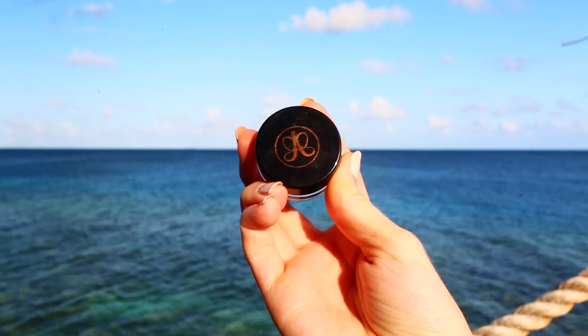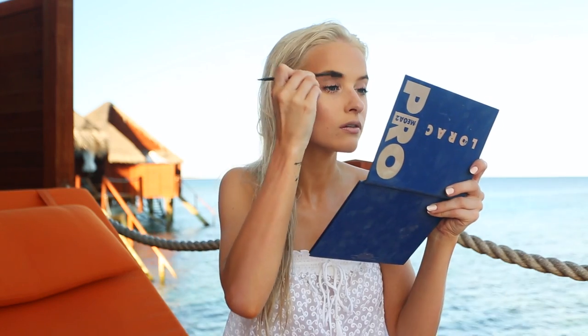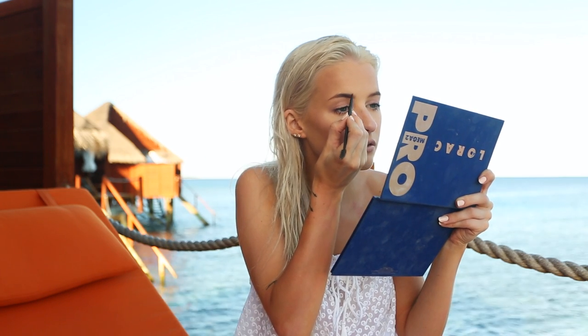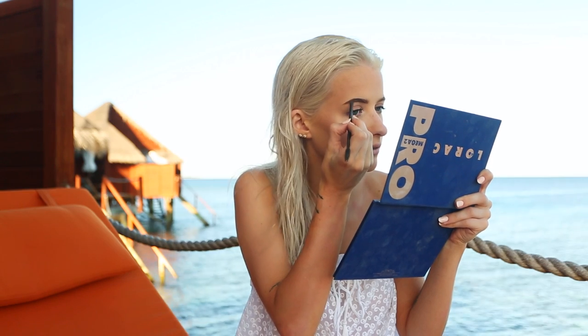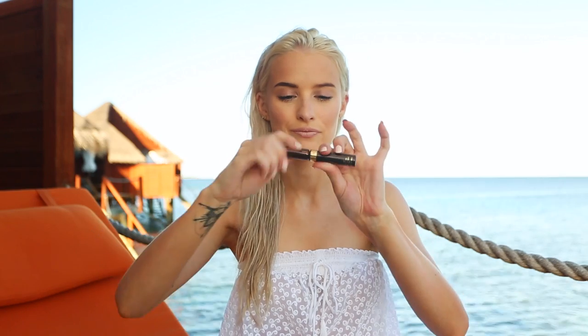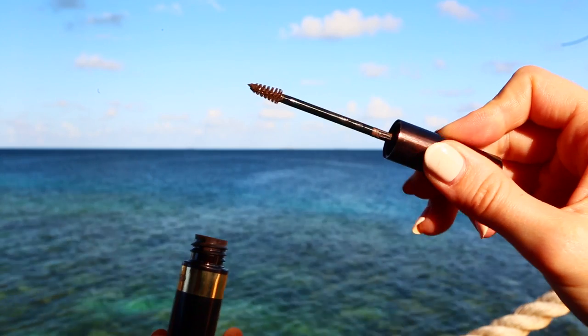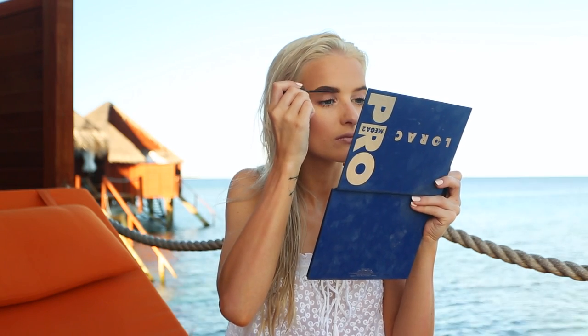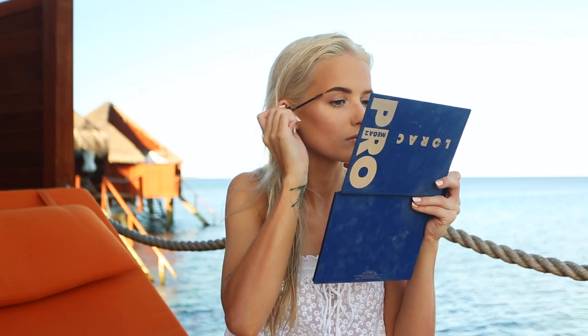Moving into the Anastasia Beverly Hills Dip Brow in Chocolate — I'm a tad obsessed with this again. As soon as you buy a new pot it just comes back to life. I'm using my Armani brush to work that into my brows — nothing too heavy, though I do like my darker brows. Then I'm setting that with the new Tom Ford Brow Gel, which literally sets your brows all day — they are not moving after you've used this. I use these two in conjunction and just love it.